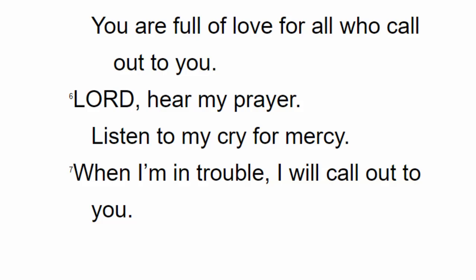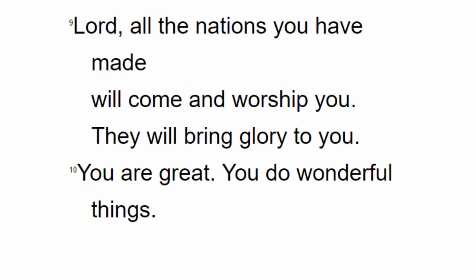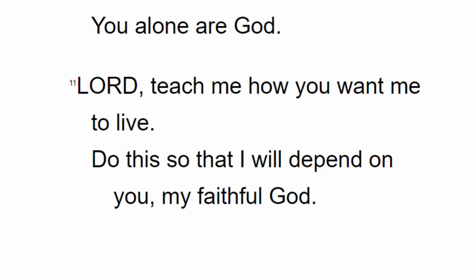Lord, you are forgiving and good. You are full of love for all who call out to you. Lord, hear my prayer. Listen to my cry for mercy. When I'm in trouble, I will call out to you, and you will answer me. Lord, there's no one like you among the gods. No one can do what you do. Lord, all the nations you have made will come and worship you. They will bring glory to you. You are great. You do wonderful things. You alone are God.